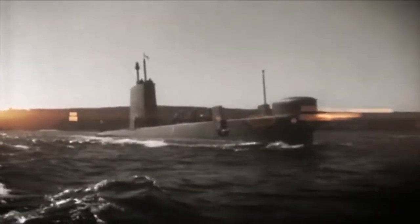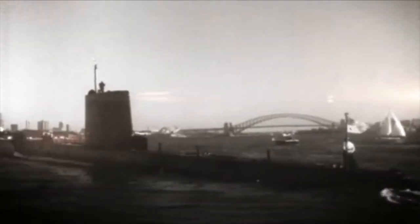On the surface these submarines used to do about 12 knots, and dived they could do 20 knots, so they're really designed to be dived. In terms of depth they used to go down to 600 feet.